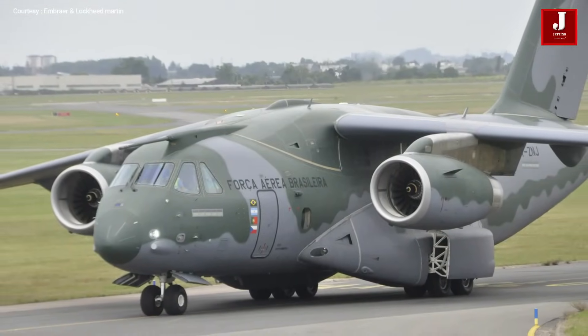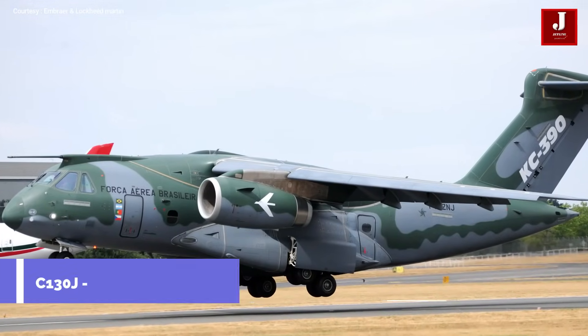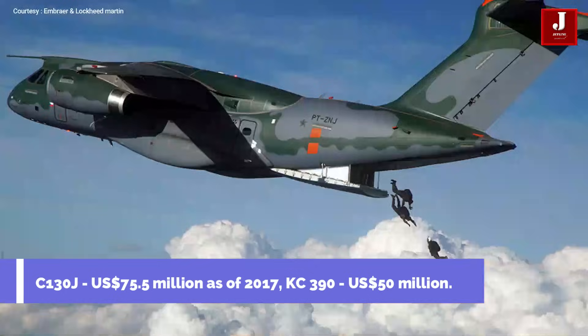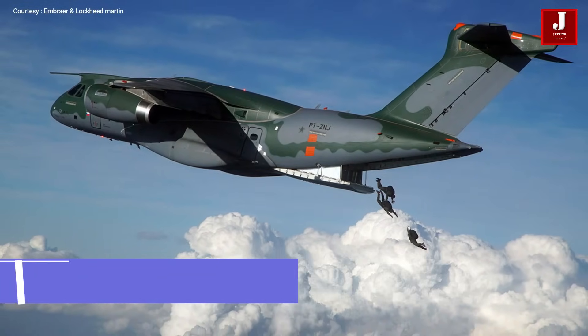As of 2017 pricing, the C-130J cost US $75.5 million, and the Embraer KC-390 is around US $50 million per unit.